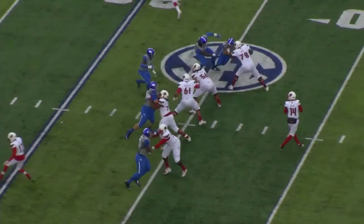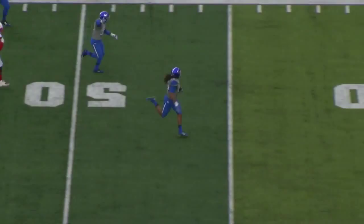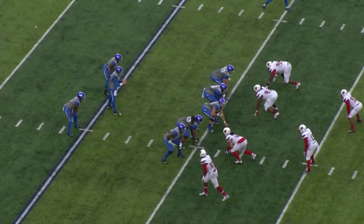Blitz coming, they bring five. Bolling in trouble now, scrambling off to the right, chased by Johnson and Flanagan — intercepted! Josh Forrest across the 40, across the 50. He's going to the house! Josh Forrest across the 30, to the 20, 10, 5 — touchdown Kentucky.